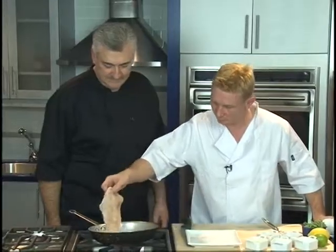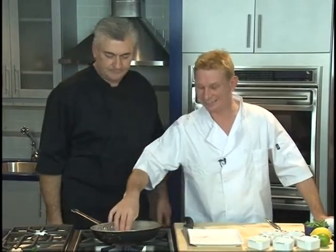Now we're going to take our rockfish. That sizzling sounds really good. You want to get that sizzling sound so you know it's cooking.